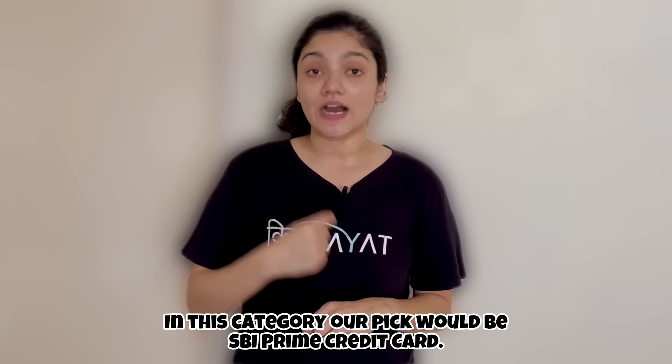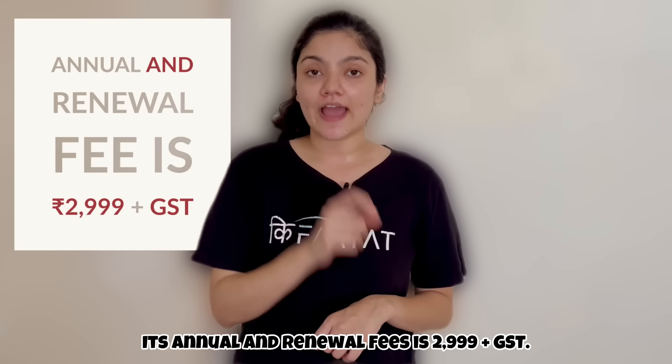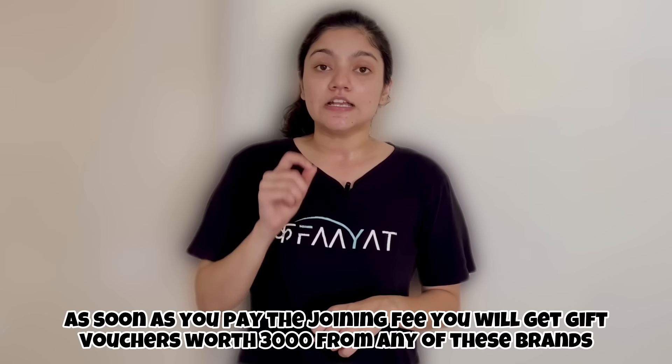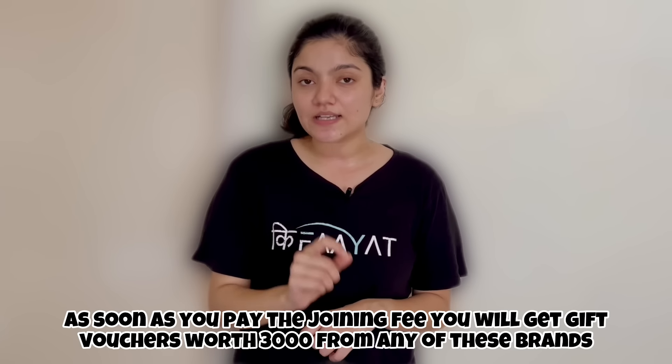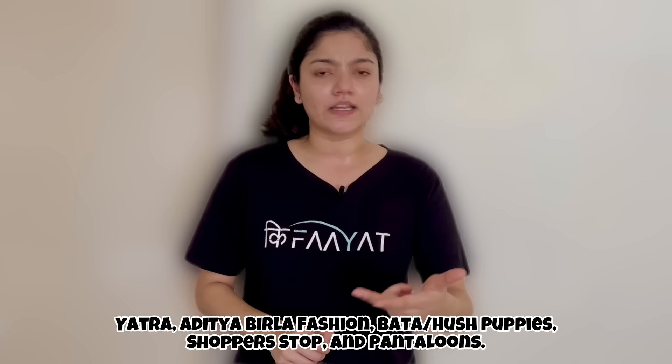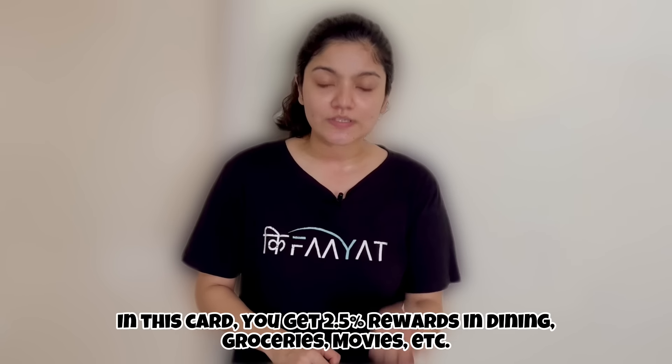In the Best Premium Card in the Affordable Category, our pick would be SBI Prime Credit Card. This card's annual plus renewal fee is 2,999 plus GST. As a welcome benefit, you get 3,000 rupees gift vouchers from any of these brands: Yatra, Aditya Birla Fashion, Bata, Hush Puppies, Shoppers Stop, and Pantaloons.